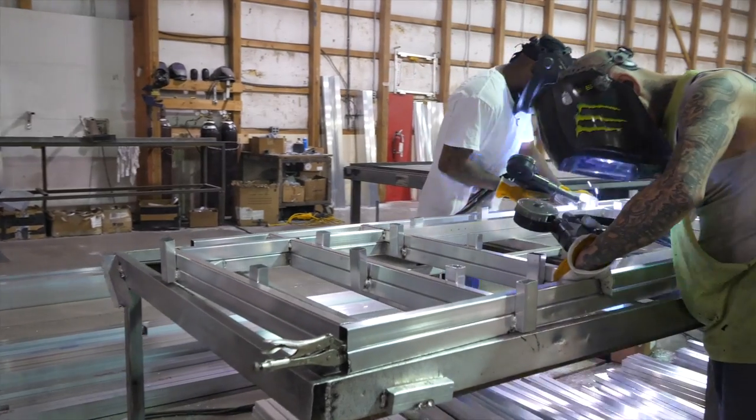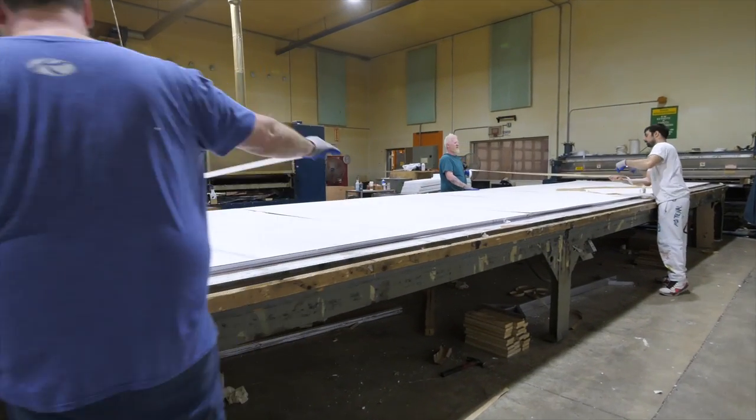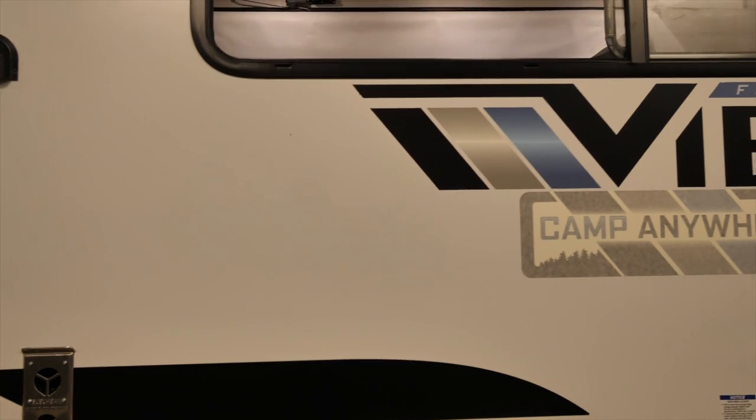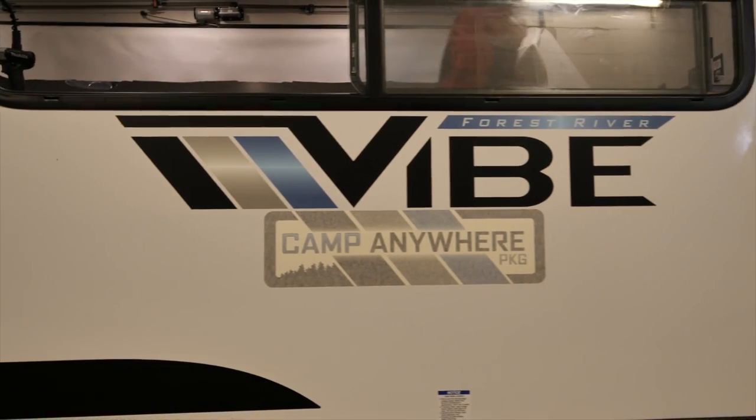When constructing Vibe's sidewalls, we start by welding the strongest lightweight aluminum, then laminate the sidewalls to create one of the most durable sidewalls in the industry. You can travel in complete comfort knowing that your Vibe exterior is going to stand the test of time.